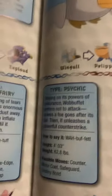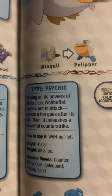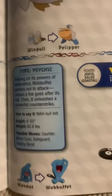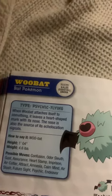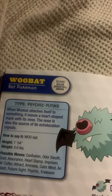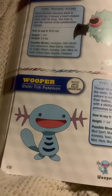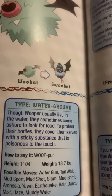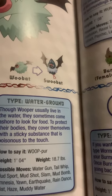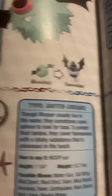Wobbuffet, the patient Pokemon. Relying on its powers of endurance, Wobbuffet prefers not to attack unless a foe goes after its tail. Then it unleashes a powerful counter-strike. Woobat, the bat Pokemon. When Woobat attaches itself to something, it leaves a heart-shaped mark with its nose. The nose is also a source of its echolocation signals. Wooper, the water fish Pokemon. Though Wooper usually live in the water, they sometimes come ashore to look for food. To protect their bodies, they cover themselves with a sticky substance that is poisonous to the touch.